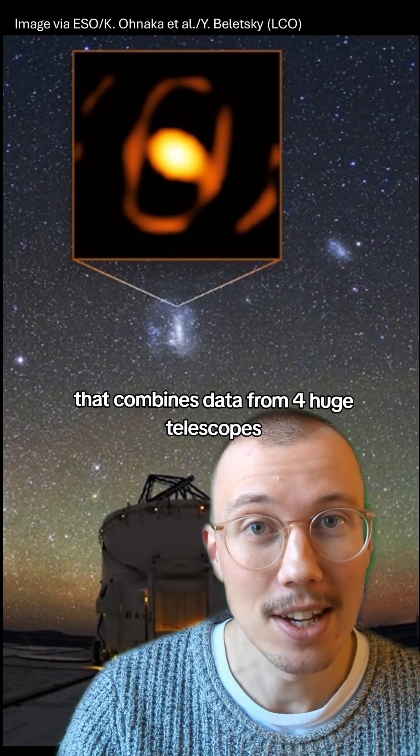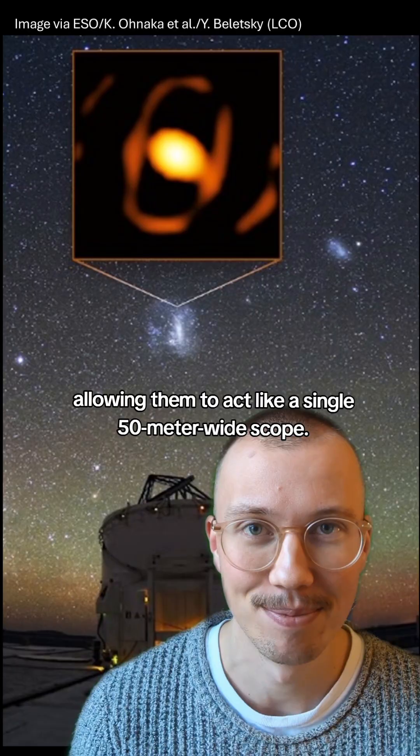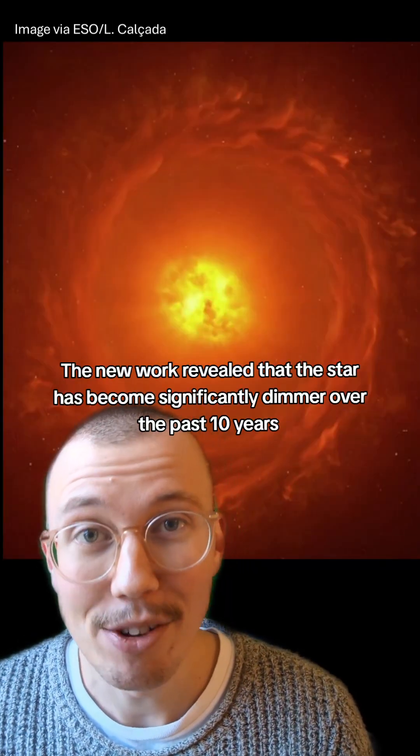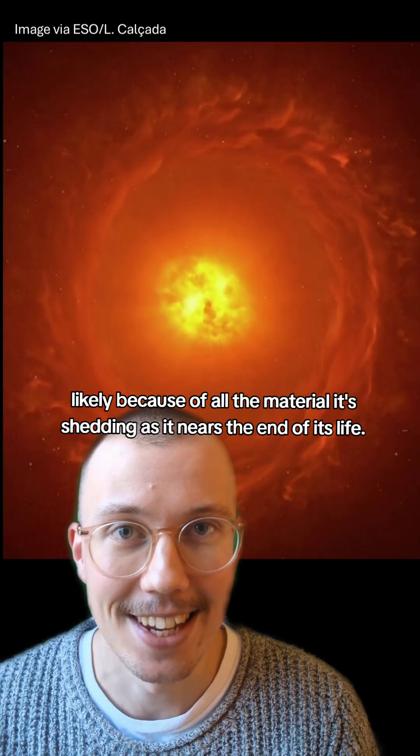They captured this image through a technique that combines data from four huge telescopes, allowing them to act like a single 50-meter wide scope. The new work reveals that the star has become significantly dimmer over the past 10 years, likely because of all the material it's shedding as it nears the end of its life.